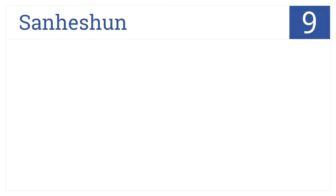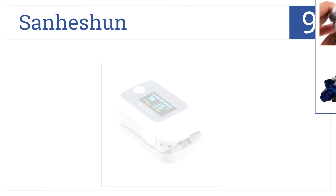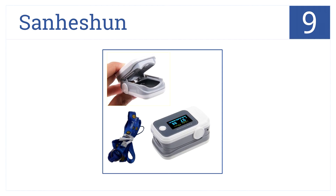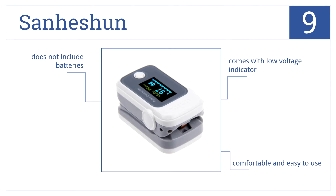At number 9, this Sanhessian pulse oximeter comes with a wrist or neck cord for convenient portability. It will measure both blood oxygen saturation and heart rate. It comes with a low voltage indicator and it's comfortable and easy to use. But it does not include batteries.